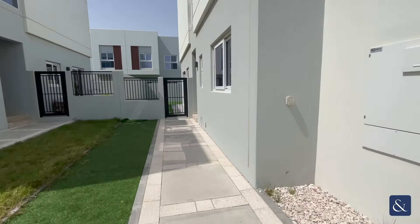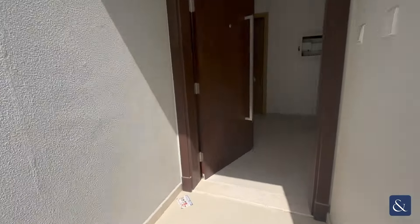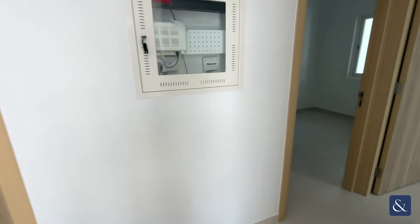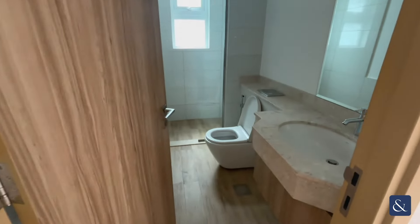Hi everyone, it's Alan Lewis-Williams here from Allsop and Allsop. Today I'm here to show you a four-bedroom plus maids in Amaranta 3 in Villanova. As soon as we enter the property we have our downstairs bedroom. This property consists of one bedroom downstairs and three upstairs.